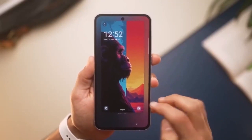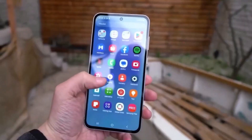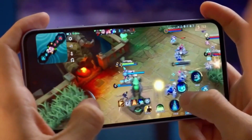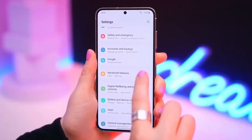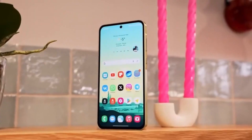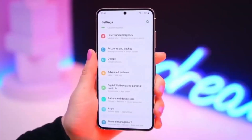Let's start with the design and display. Samsung is taking things up a notch by giving the Galaxy A56 5G a glass back with flat edges, making it look and feel more premium. It's also protected by Corning Gorilla Glass Victus Plus, meaning better durability against drops and scratches.